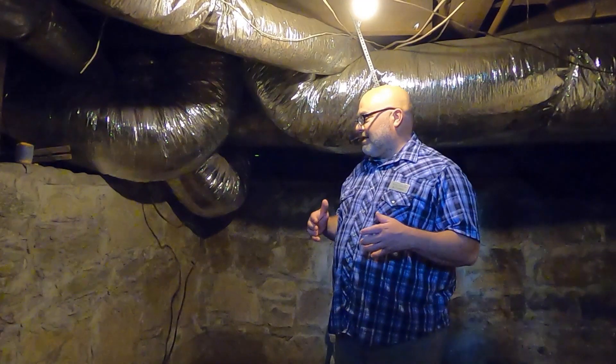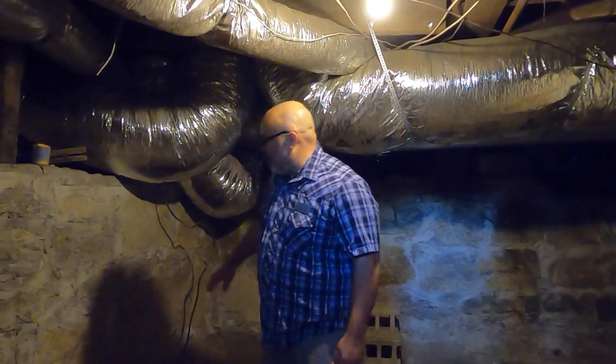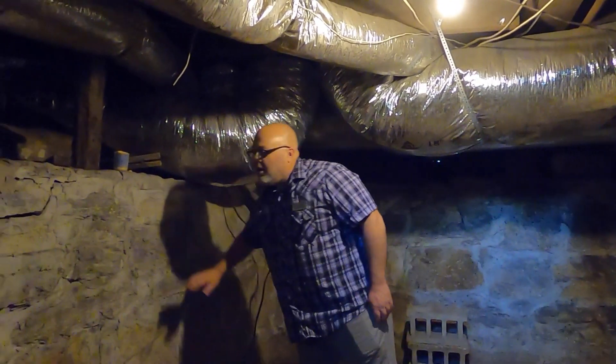Some people may look at this and think creepy basement, but I see the perfect tornado shelter — those things that seem to terrorize us every spring and fall. This is a perfect place to take shelter from those storms and protect your family. Down here is a dug-out basement with sturdy stone walls that make for a perfect tornado shelter.